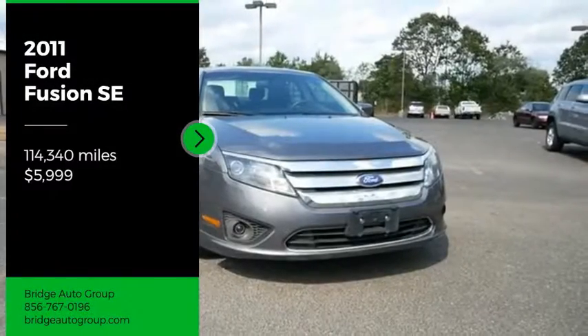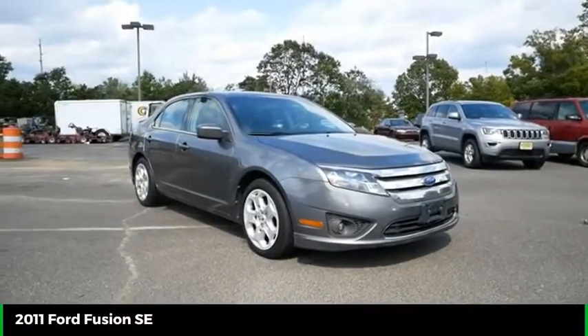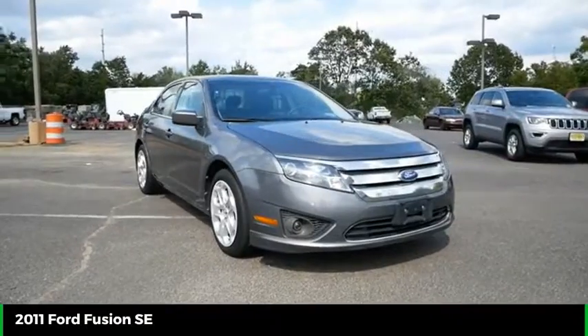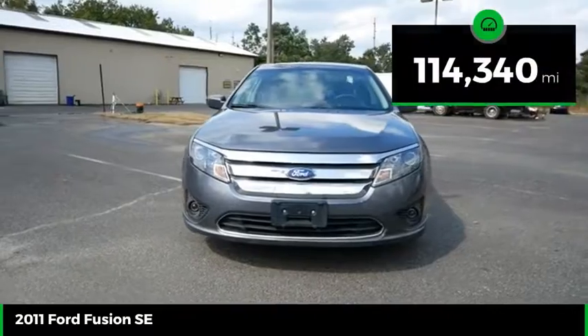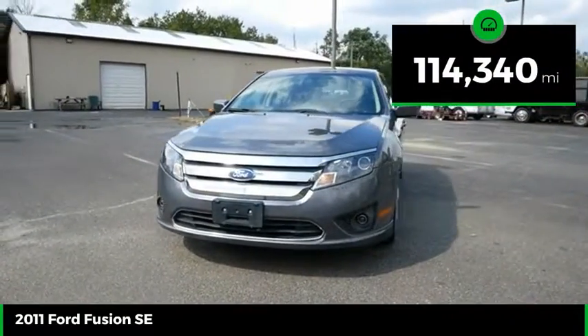Come test drive the 2011 Fusion. You can have both impressive power and great economy in a Fusion, and it is priced below $10,000. This vehicle has less than 115,000 miles.